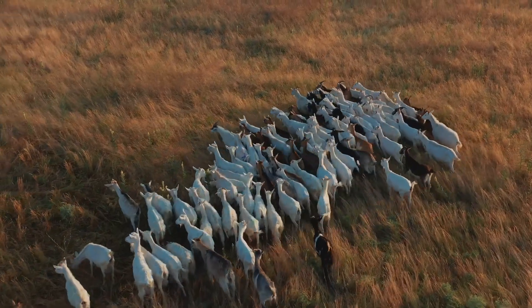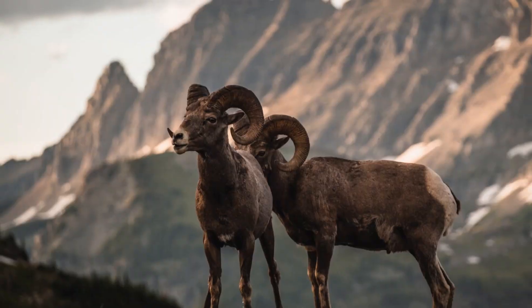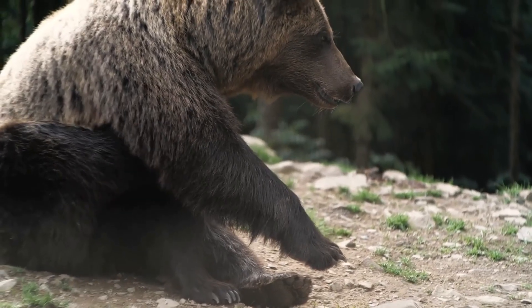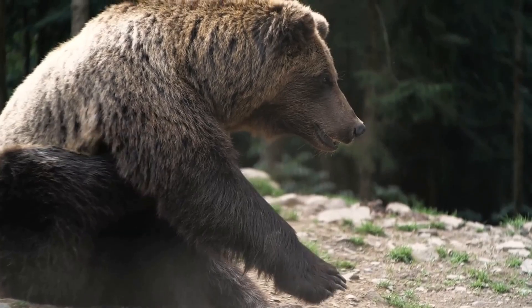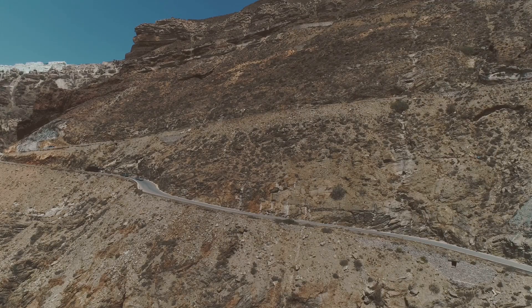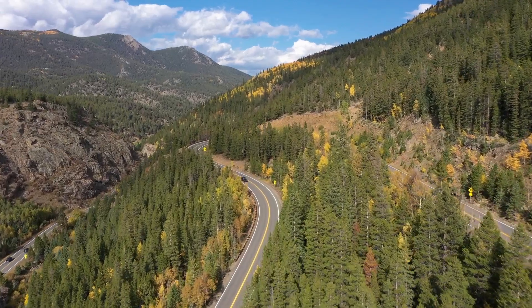Keep your eyes peeled for wildlife — mountain goats clinging to impossibly steep cliffs, bighorn sheep grazing in alpine meadows, and if you're lucky, maybe even a glimpse of a grizzly bear lumbering through the undergrowth. This road is not for the faint of heart, with sheer drop-offs and hairpin turns that will test your driving skills, but trust me, the rewards are well worth the effort.